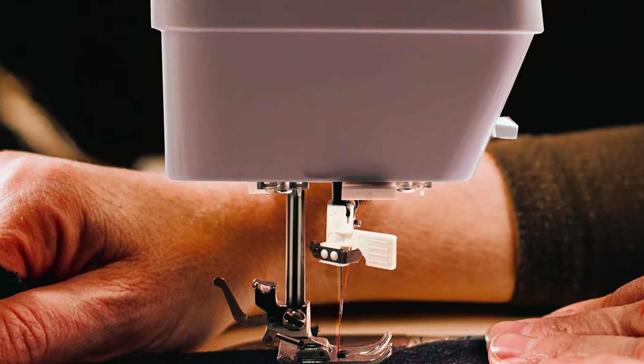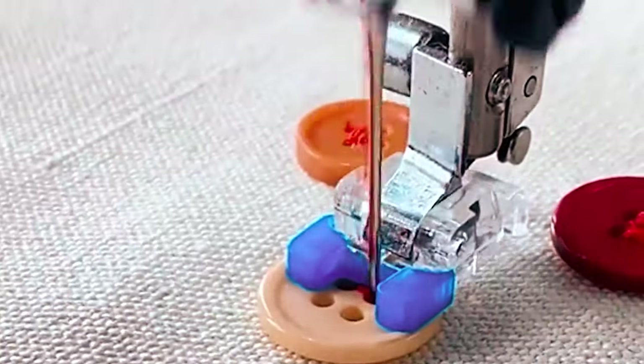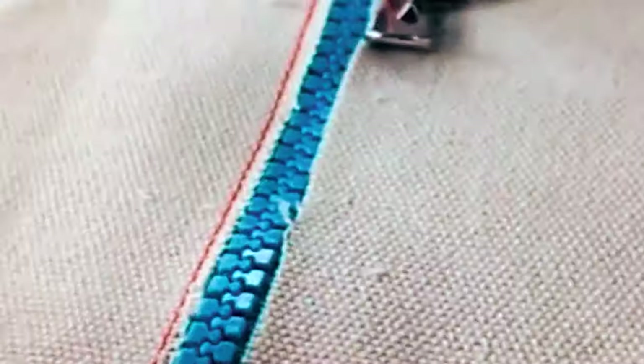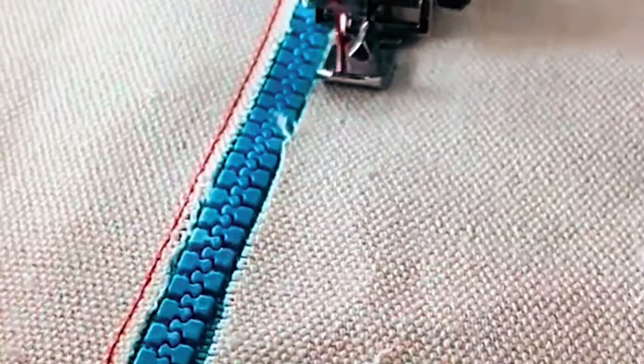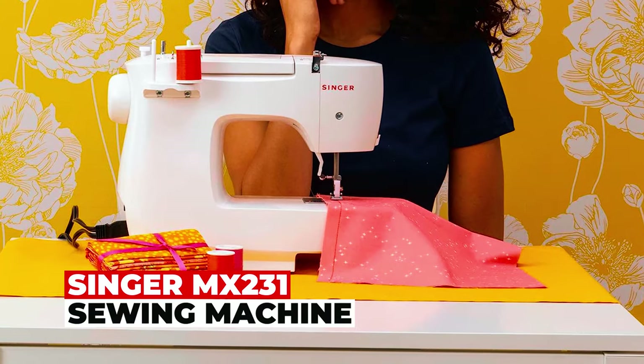Jewel LED lights illuminate your workspace, reducing eye strain during extended use. Whether you're working with delicate silk or thick denim, this heavy-duty sewing machine with its robust metal frame is your trusted partner on your creative sewing journey.